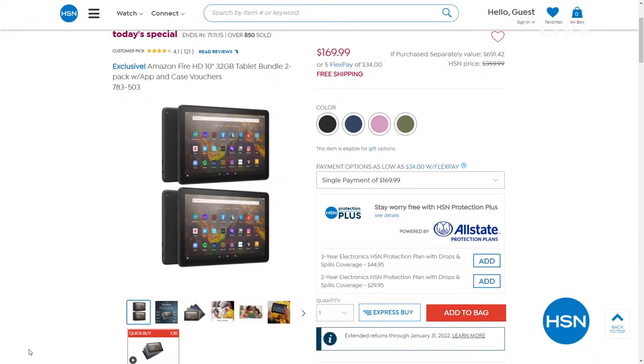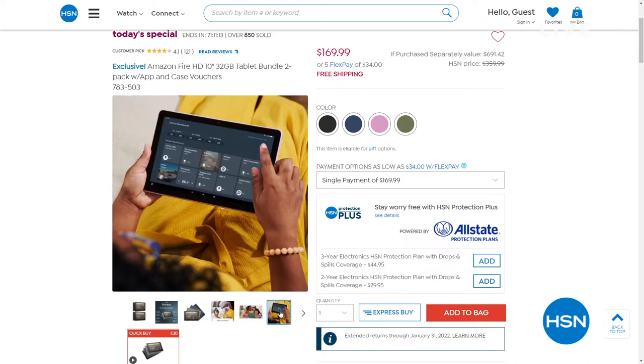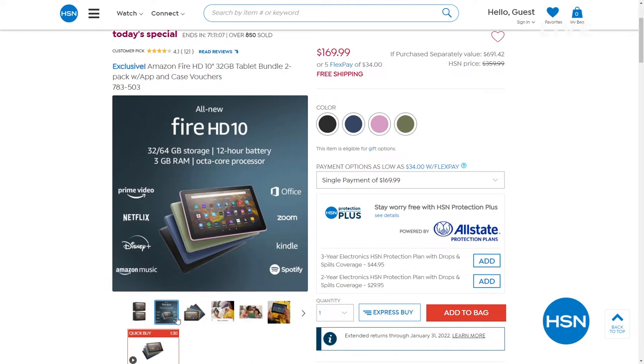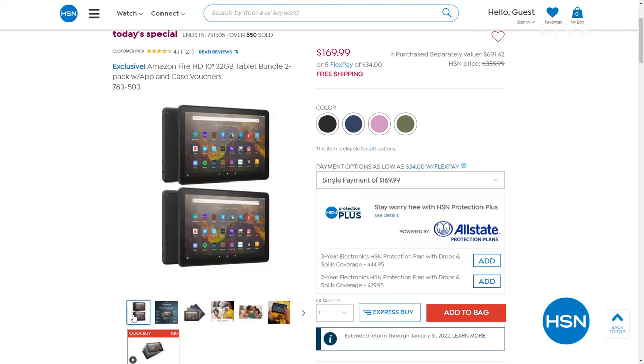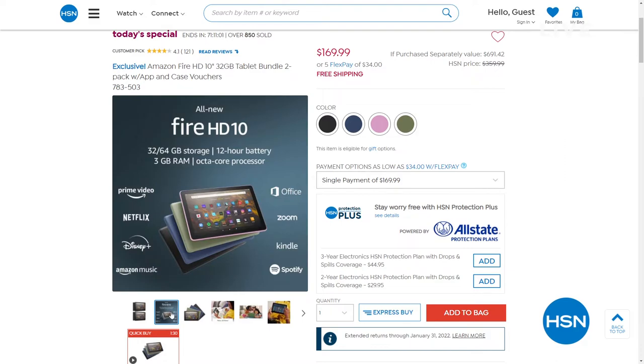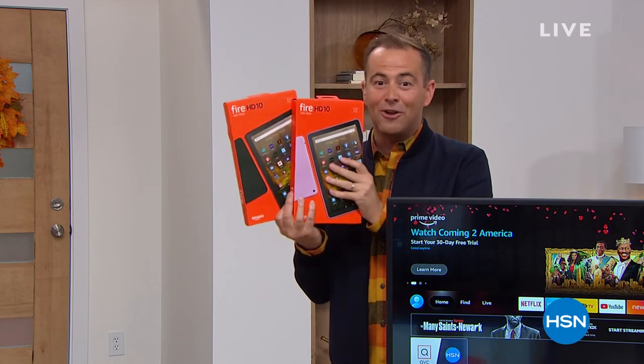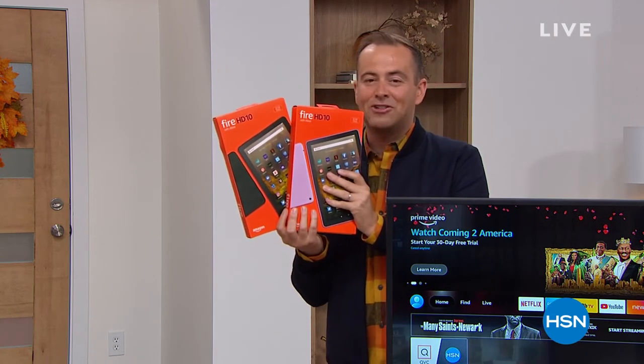One of these is normally $150 — we're going to do two of them for $169 and include two cases for you. The total retail value if purchased separately is about $691 that we've got for less than $170. If you want to order yours, go for it — of course on Flex Pay and free shipping.